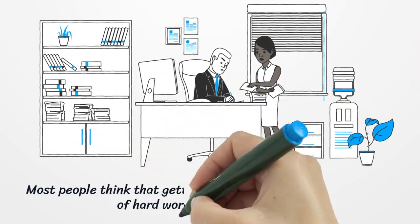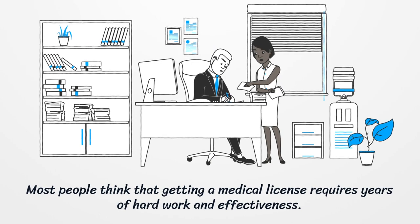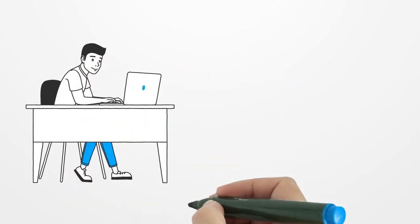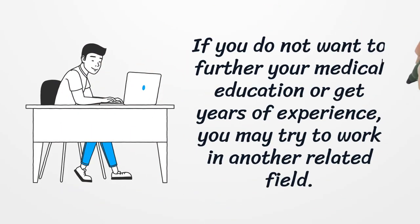Most people think that getting a medical license requires years of hard work and effectiveness. If you do not want to further your medical education or get years of experience, you may try to work in another related field.